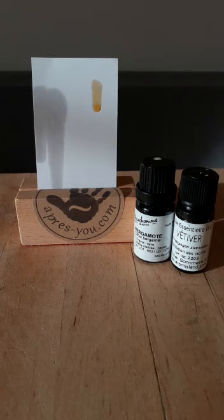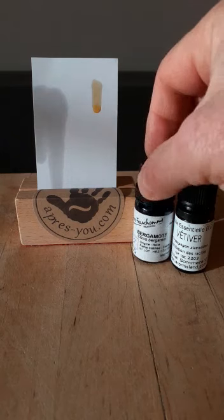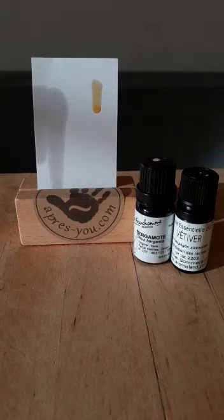If we let them sit, you will see that the bergamot oil will disappear very quickly, while the vetiver will last a very long time.